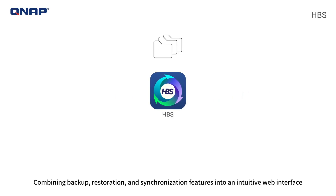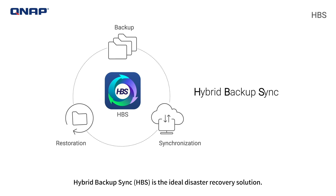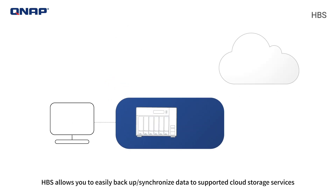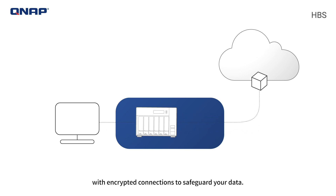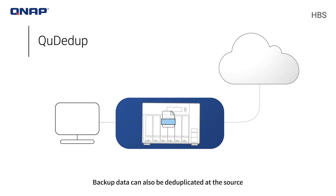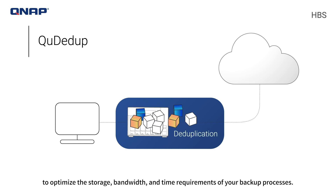Combining backup, restoration, and synchronization features into an intuitive web interface, Hybrid Backup Sync, or HBS, is the ideal disaster recovery solution. HBS allows you to easily backup synchronized data to supported cloud storage services with encrypted connections to safeguard your data. Backup data can also be deduplicated at the source to optimize the storage, bandwidth, and time requirements of your backup processes.